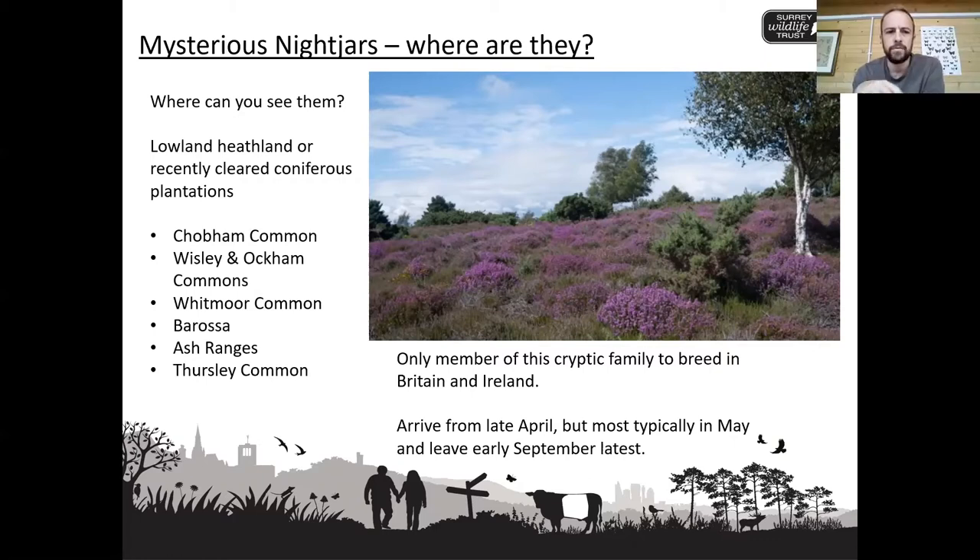They also like to nest in recently cleared coniferous plantations, so any Scots pine forestry that gets clear-felled over the winter months — the following spring and potentially for a couple of years after it's been clear-felled — that open ground with the leaf litter on it is also a favoured spot for nightjars to be nesting.